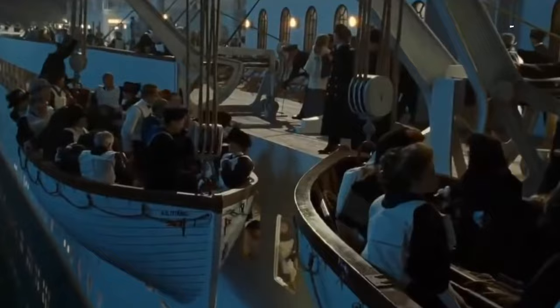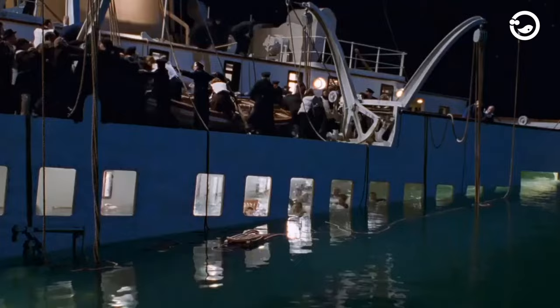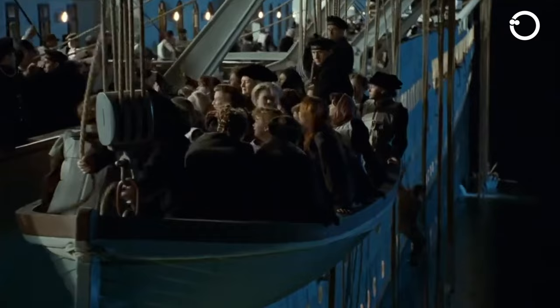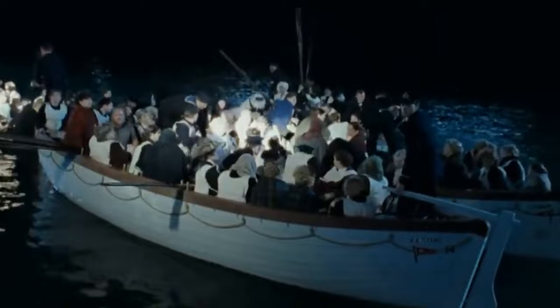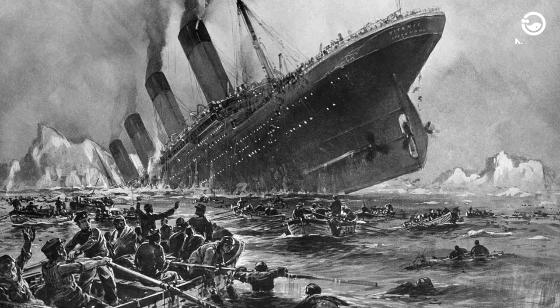Additionally, the Titanic lacked enough lifeboats to accommodate all its passengers, as it adhered to outdated maritime safety regulations, having lifeboats for only 1,178 passengers — a third of the total on board. With these limited lifeboats, not everyone could be saved, and the crew followed the protocol of women and children first. In just two hours, the Titanic broke apart and sank with over 1,000 people on board. Within minutes, those who perished succumbed to hypothermia due to the frigid seawater. A total of 1,514 individuals lost their lives, with only 710 survivors rescued by the RMS Carpathia. The sinking of the Titanic remains one of the worst maritime disasters in history.